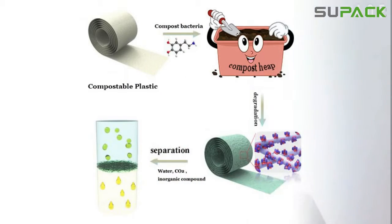Third, compostable — the material that undergoes degradation by biological processes during composting to yield carbon dioxide, water, inorganic compounds, and biomass at a rate consistent with other compostable materials, and leaves no visible or distinguishable residue.